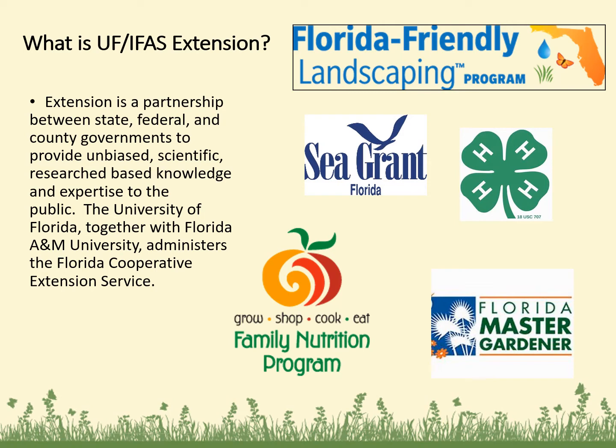For those of you not familiar with University of Florida IFAS Extension, Extension is a partnership between state, federal, and county governments to provide unbiased, scientific research-based knowledge and expertise to the public. The University of Florida, together with Florida A&M University, administers the Florida Cooperative Extension Service. Here in Charlotte County, we have the Florida Friendly Landscaping Program, Sea Grant, 4-H youth programming, a Family Nutrition Program, and the Florida Master Gardener Program.